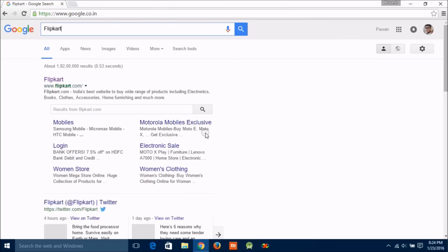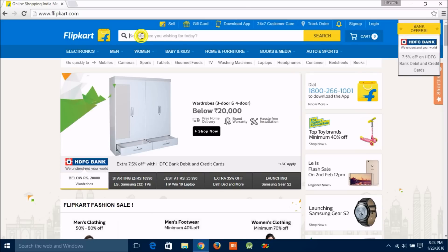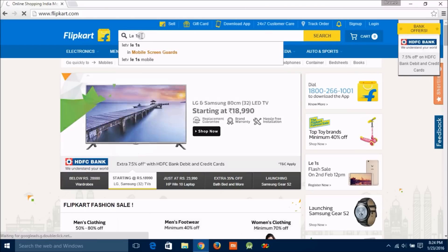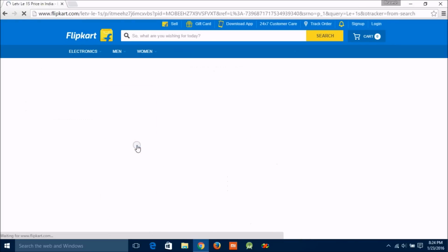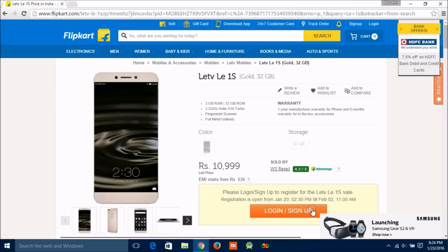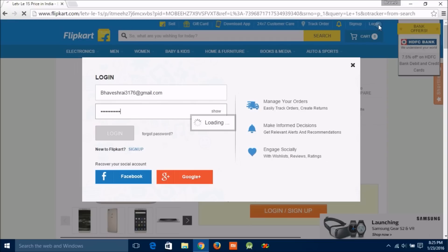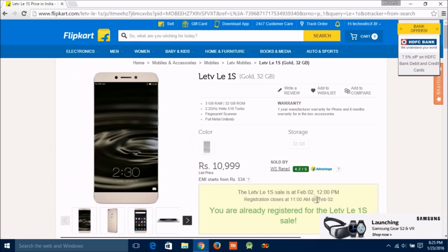First, you need to register on Flipkart before the flash sale. To register, just go to the product page for Le 1s and click on the register button. You need to be logged in with your registered email ID. If you don't have one yet, just use Facebook or Google to sign up. I am now successfully registered.